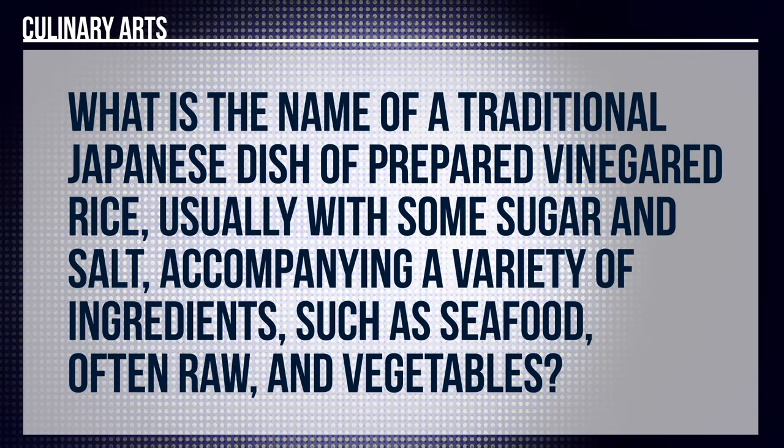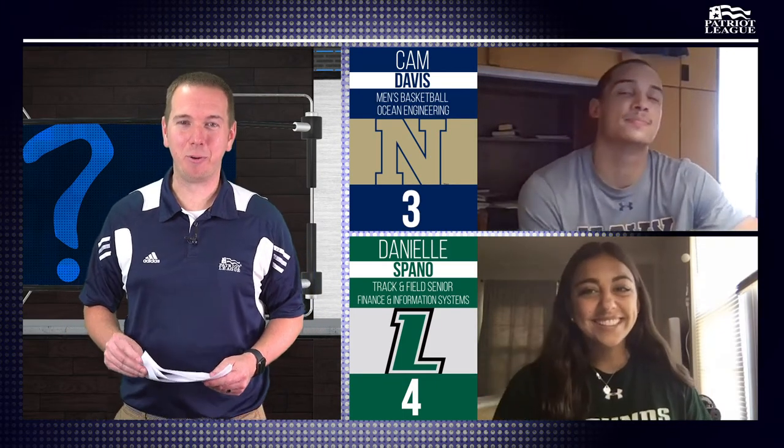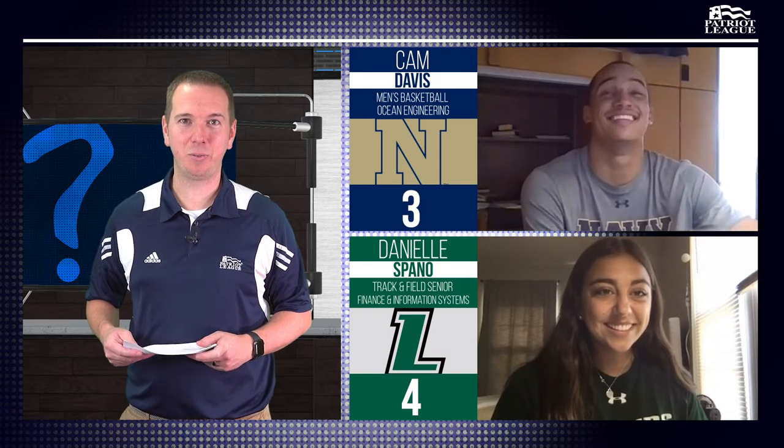Round seven. What is the name of a traditional Japanese dish prepared in vinegar rice, usually with some sugar and salt, accompanying a variety of ingredients such as seafood, often raw, and vegetables? Sushi. That's correct, one point. We've got a 4-3 score here. Danielle, you get the last question. Danielle has to get it right because Cam could come in and steal this for two and then win the match.